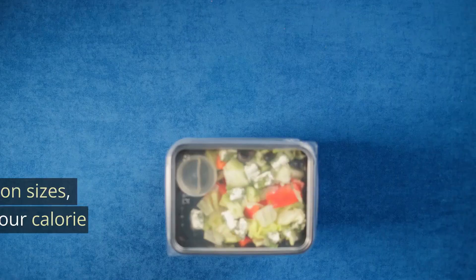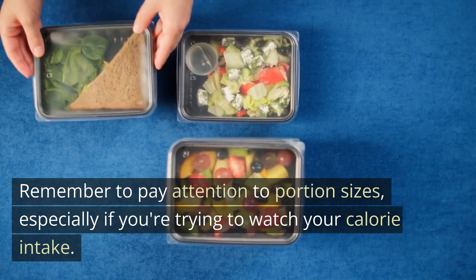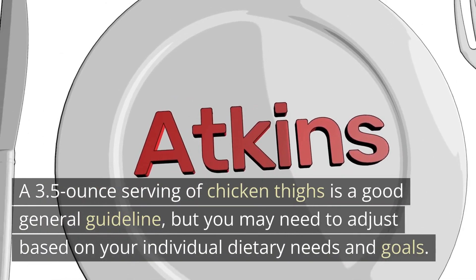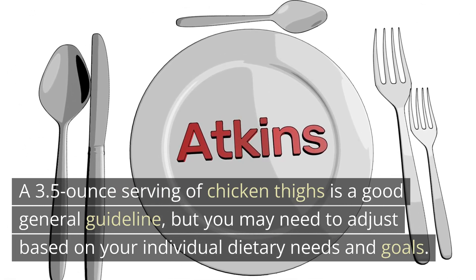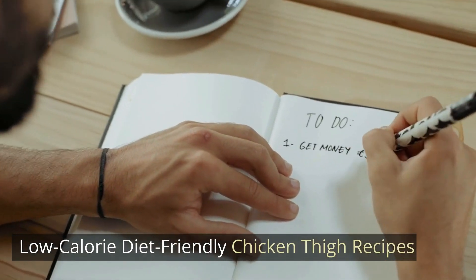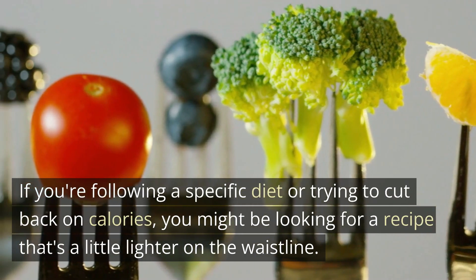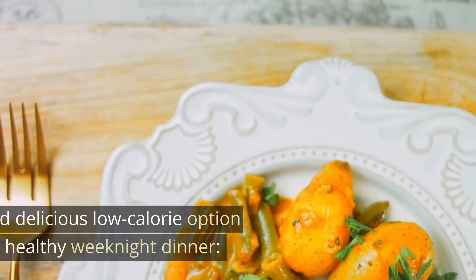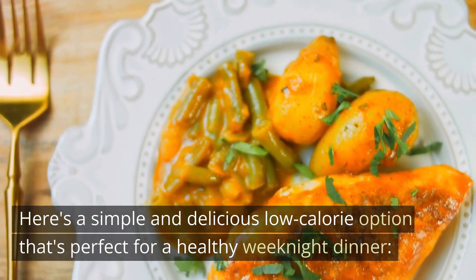Portion control is key. Remember to pay attention to portion sizes, especially if you're trying to watch your calorie intake. A 3.5-ounce serving of chicken thighs is a good general guideline, but you may need to adjust based on your individual dietary needs and goals. If you're following a specific diet or trying to cut back on calories, you might be looking for a recipe that's a little lighter on the waistline. Here's a simple and delicious low-calorie option that's perfect for a healthy weeknight dinner.